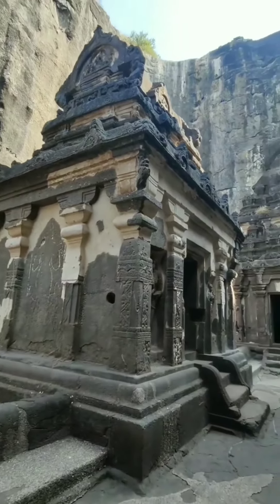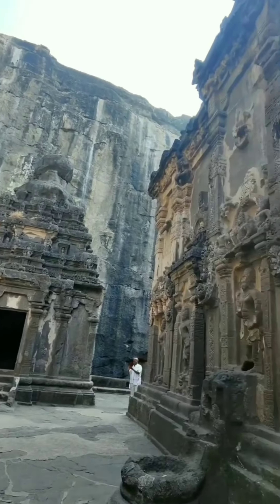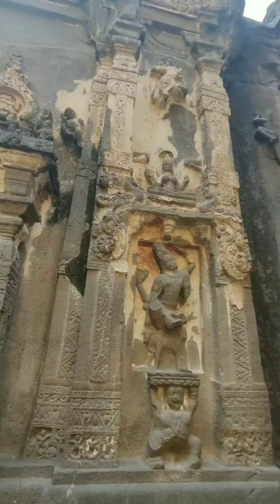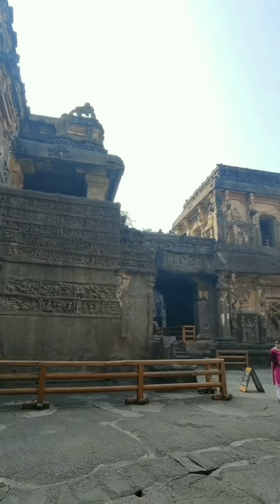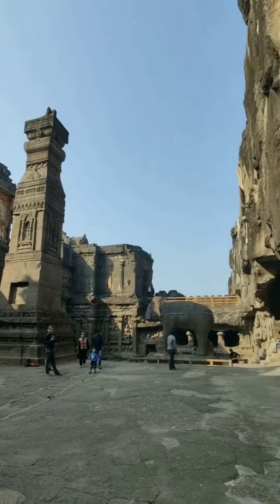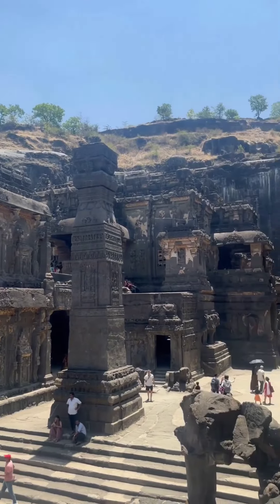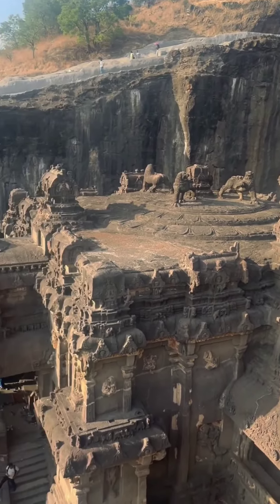The Muslim ruler, Mughal king Aurangzeb, who destroyed thousands of Hindu temples across India, also tried to destroy the Kailasha temple. It is said that 1,000 persons were sent to destroy the temple in the year 1682. They worked for three years using stones, pickaxes, hammers and chisels, but were only able to break and disfigure some of the statues and relief carvings, and no real structural damage was done to the buildings or caves.